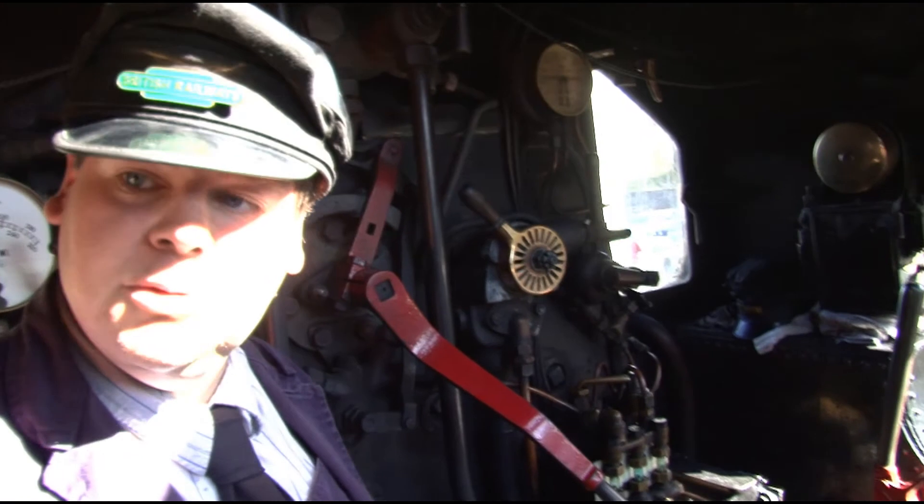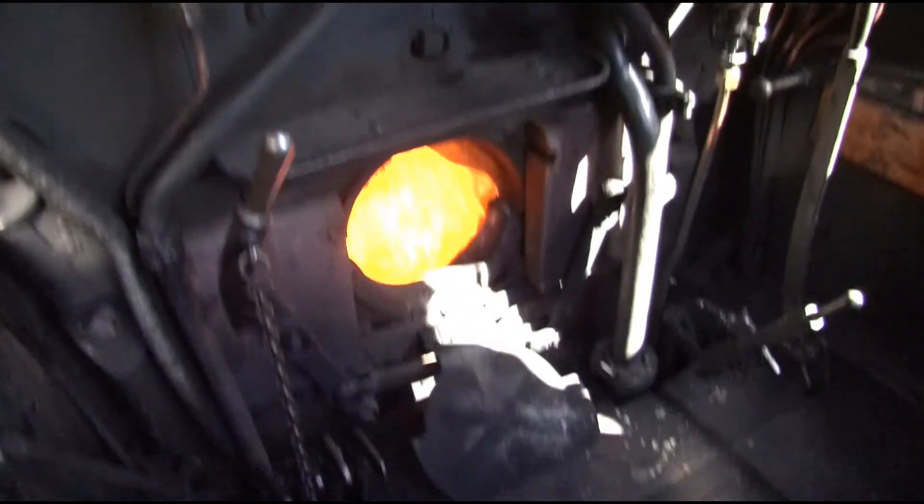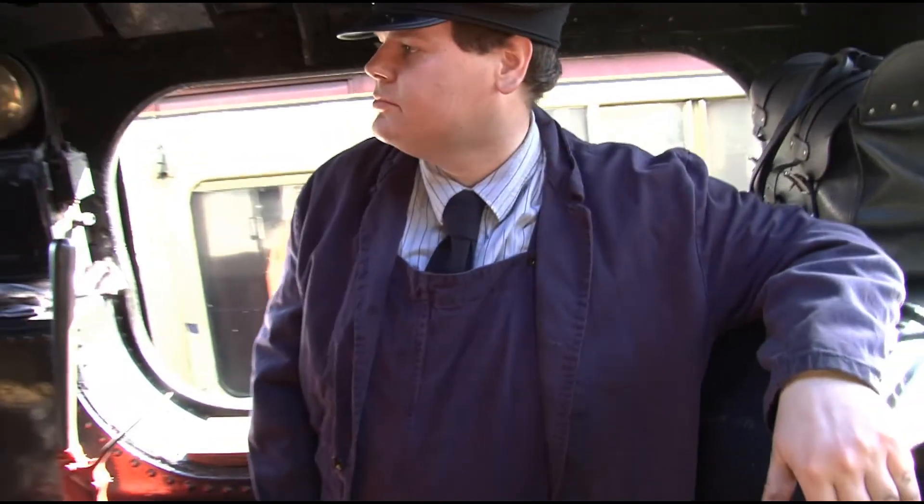Everything that side's dirty. Everything that side's hot. So where do you stand then? Dirty or hot? In the middle, somewhere in the middle. So in layman's terms, what goes on in here?